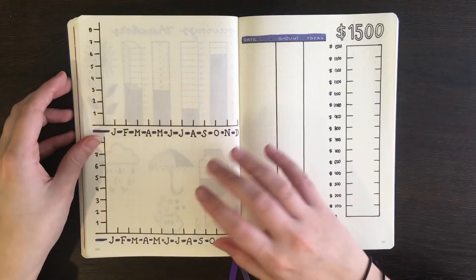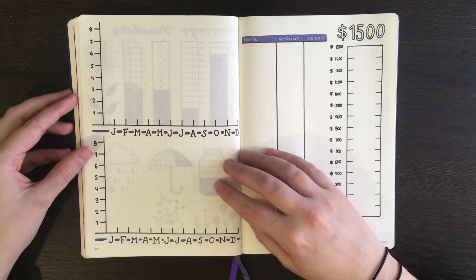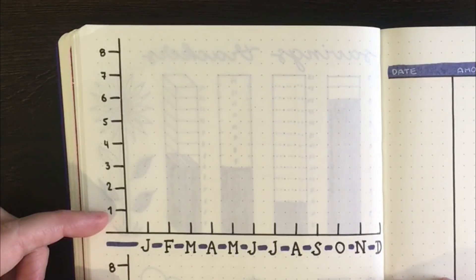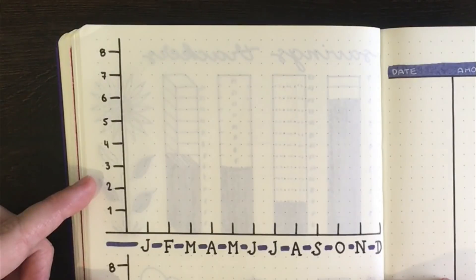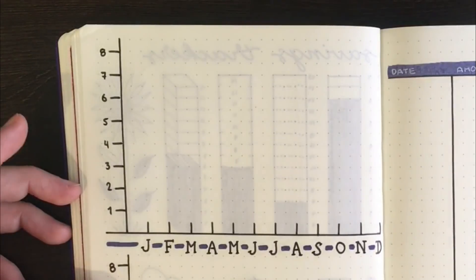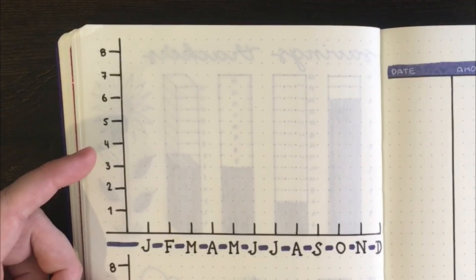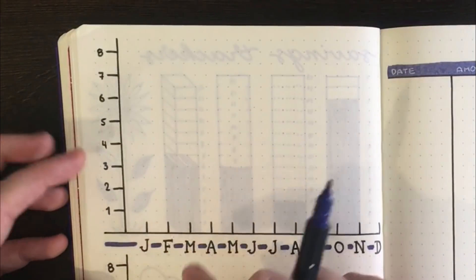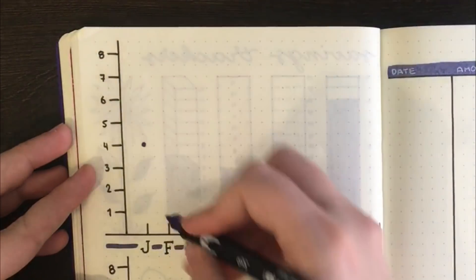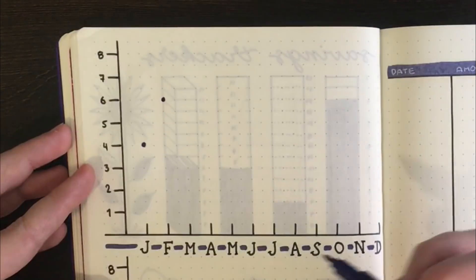We also have different styles of graphs you can use to track your money. For the first one, we could use a line graph to show how much you've saved each month. Along the vertical side, you have the numbers representing amounts of money — 100, 200, etc. — and along the bottom, the initials for each month of the year. At the end of each month, you total up how much you saved and put down a point. So in January we saved $400, and in February we saved $600, going along the February line up to the $600 mark, and so on.